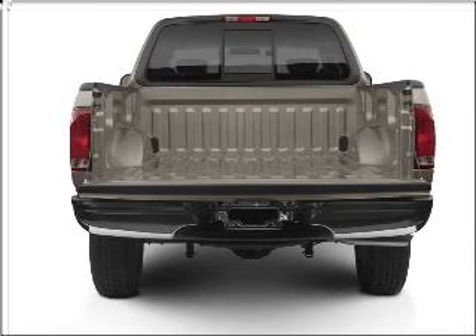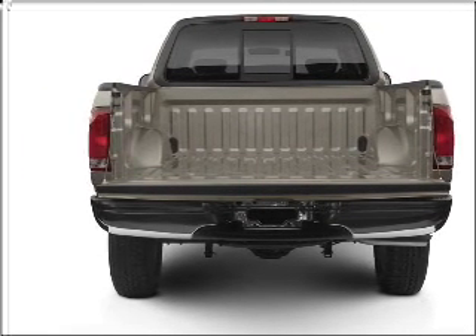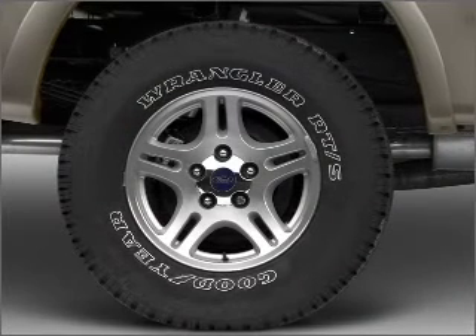With a powerful 8-cylinder engine connected to a smooth shifting automatic transmission. Premium wheels give a more luxurious look.